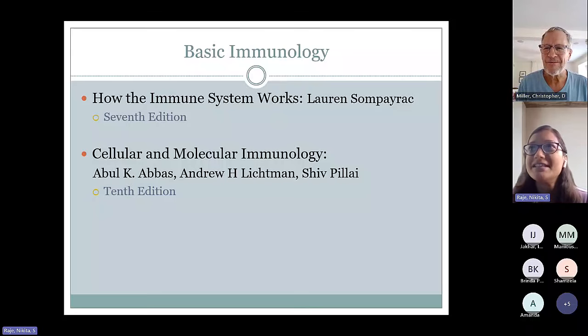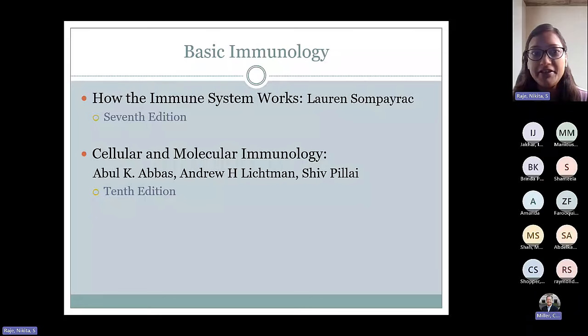Hopefully you guys can see my screen and hear me well. Let me know if otherwise. Let's get started.